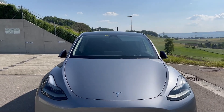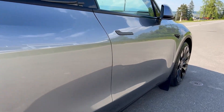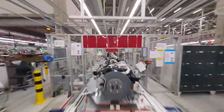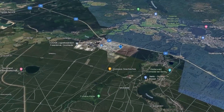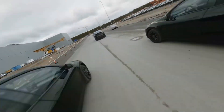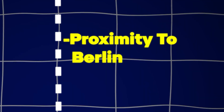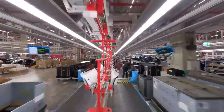This production capacity translates to powering approximately 1.3 million Model Y vehicles, underlining its potential impact on Tesla's electric vehicle production. Situated in Grünheide, a town 30 kilometers southeast of Berlin, the location was strategically chosen for various reasons. Grünheide offers proximity to Berlin while providing access to a skilled workforce, essential for Tesla's ambitious production goals.